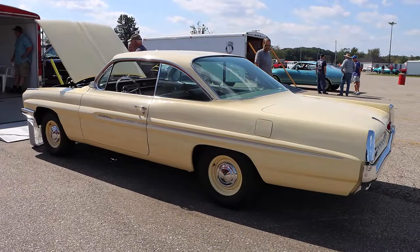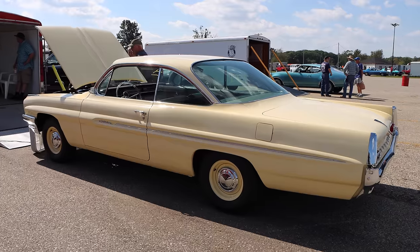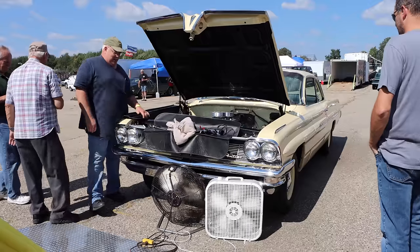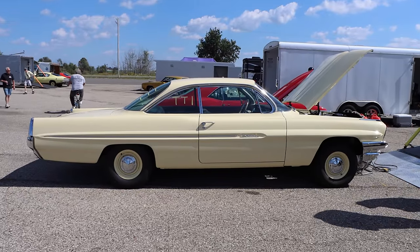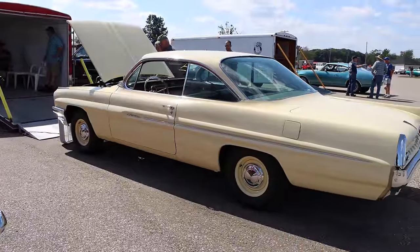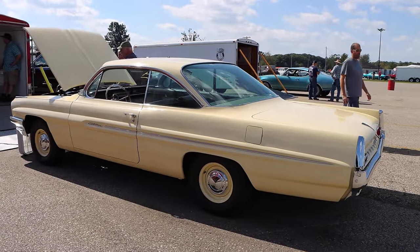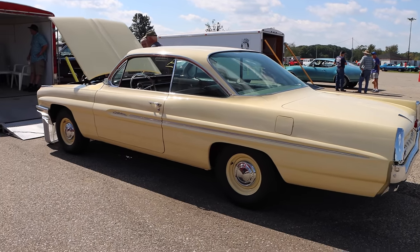But if you knew the right people, you could purchase one over the counter late in the year from your local Pontiac dealership. So in reality, this car is here to test and tune, but we still get to see it run, so hell yeah. That Super Duty isn't some simple 389 that's been massaged a little bit. This thing was a completely different monster — 4-bolt mains, forged internals, a solid lifter cam, an aluminum intake manifold, two Carter 4-barrel carburetors sitting on top, and you could even get high-capacity aluminum exhaust manifolds, but they were known to melt under intense hot lapping, so not too many people got them.